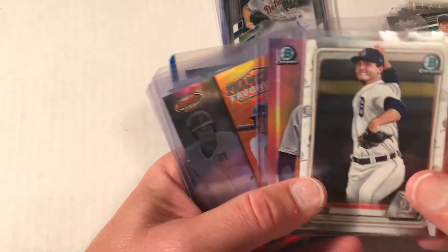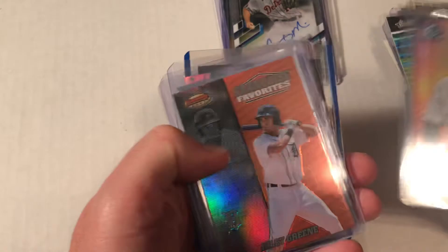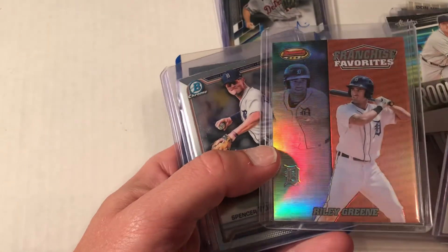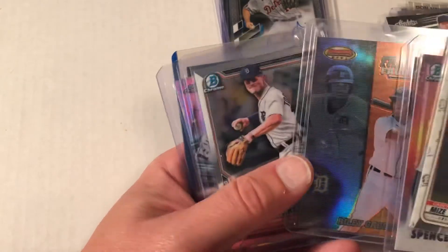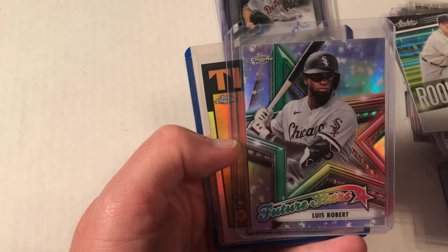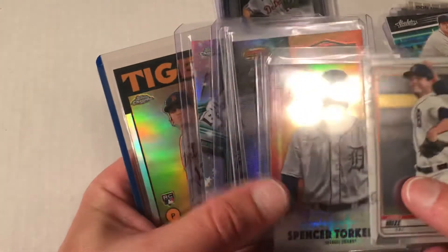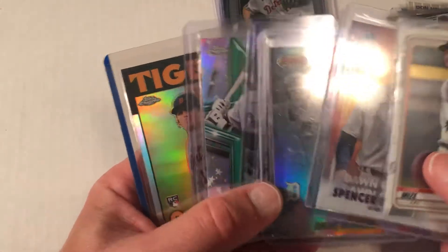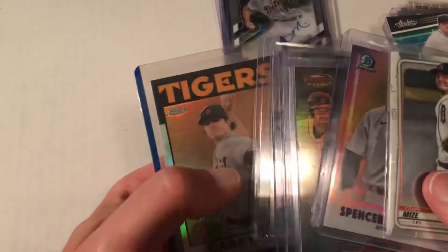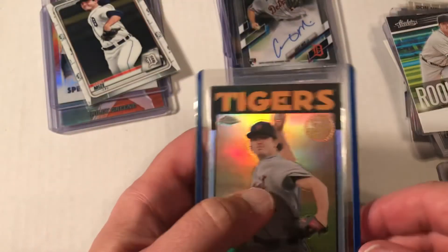The last table before I left had these — Spencer Torkelson cards, which I grabbed, a Riley Green card (not sure why, but hopefully he'll pan out), another Torkelson, and a Luis Robert I needed for my Chrome set. I think I overpaid a little, but it was $20 for these five cards — so about four dollars a card.